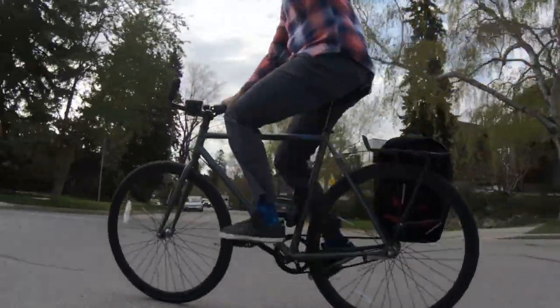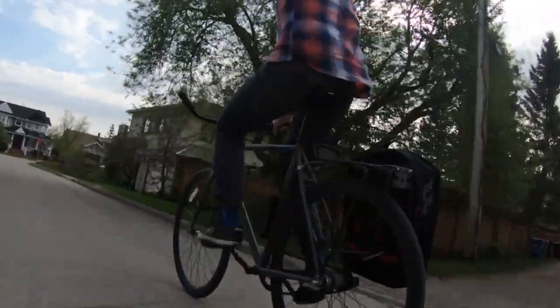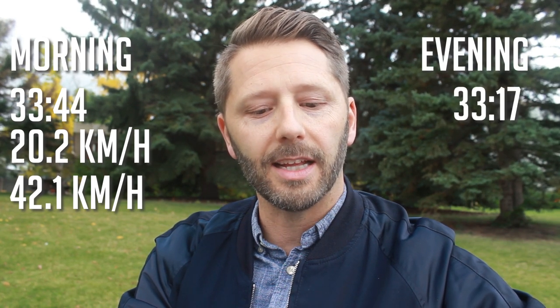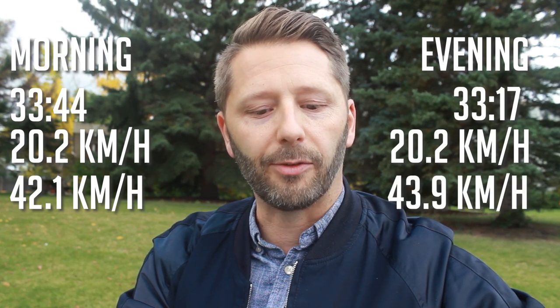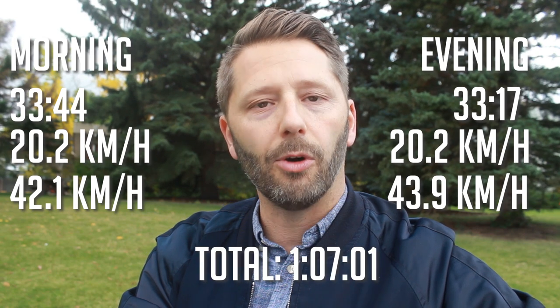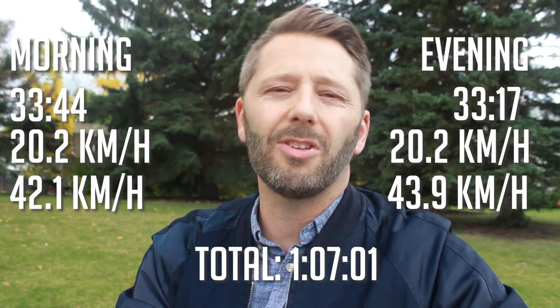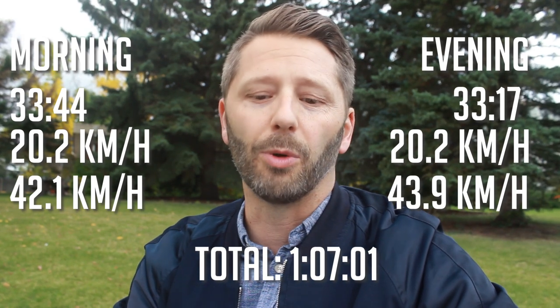Now on the three-speed cruiser bike — I call it a cruiser bike, it's like an urban bike, the bike I ride all the time. It's got a three-speed internal hub, foot brakes, really simple, really easy. In the morning commute it took me 33 minutes 44 seconds, average speed of 20.2 kilometers an hour and a top speed of 42.1. In the evening, 33 minutes 17 seconds, average speed exactly the same at 20.2, and a top speed of 43.9, for a total of one hour, seven minutes, and one second. So about seven minutes slower than the road bike, which is expected — the road bike has many more gears, it's lightweight, athletic, and fast, and more of a workout for sure.